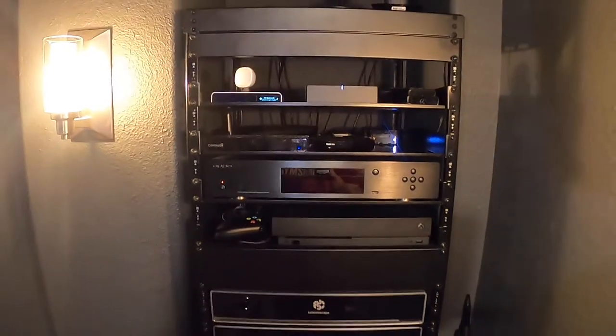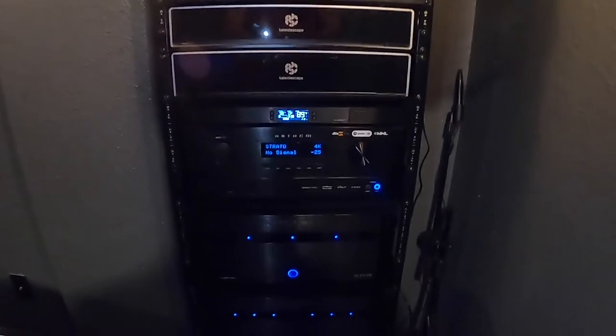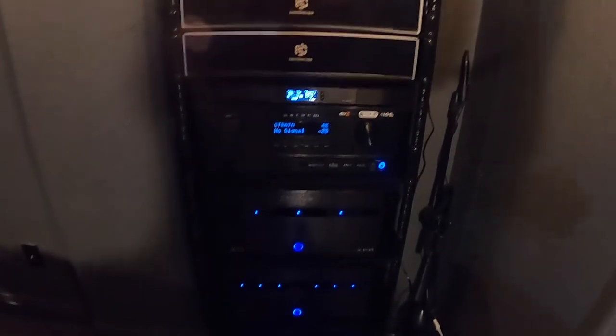We at Woodlands Home Theater are a dealer for most of the products you see in our video. If you have any questions or want to purchase any of the products mentioned, visit our website in the description below or email us. Don't forget to like, subscribe, and comment if you want more information. Thank you.